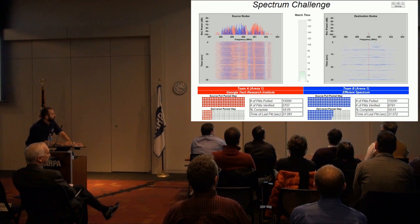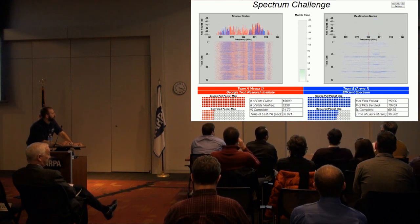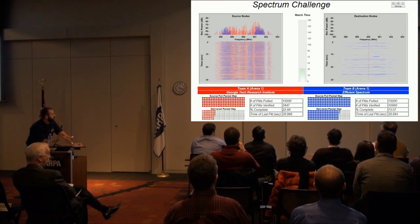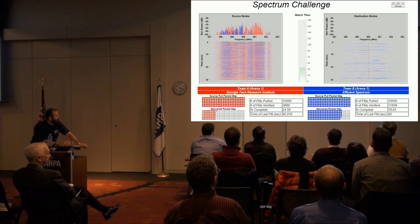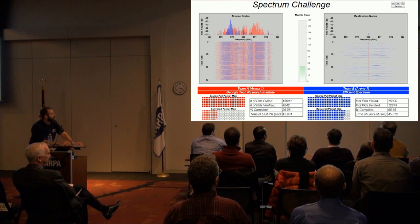As we approach the 30-second mark, you can see here at the bottom the packet delivery map showing which of their packets they've successfully delivered and which they have not. The light-shaded squares mean that the teams will need to go back through at least one more cycle to try to finish their file transfer.